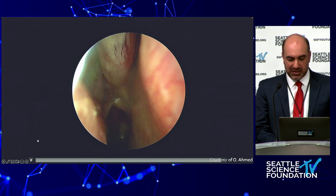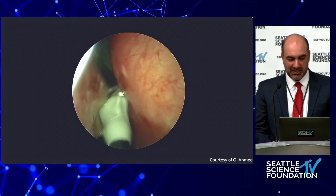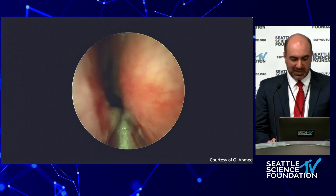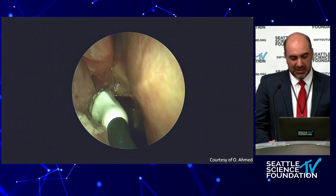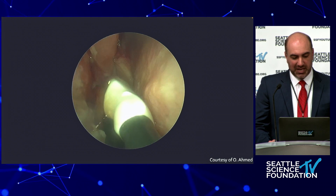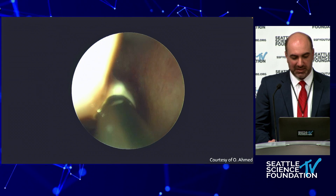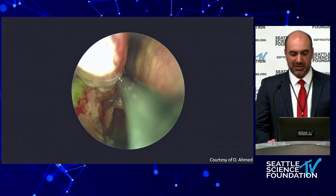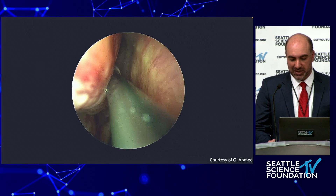This is the right nasal cavity. You can see the device being slid into the middle meatus with a conductive gel applied to the tip. It's a somewhat tight, narrow space, so outfracturing the inferior turbinate is helpful. The instrument is applied into the attachment area of the middle turbinate, and here the device is being applied to the posterior aspect of that attachment.